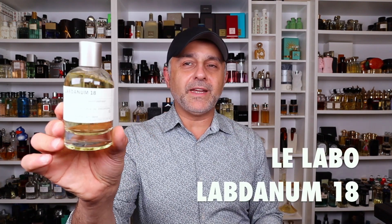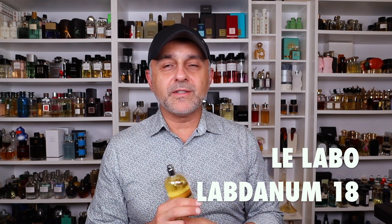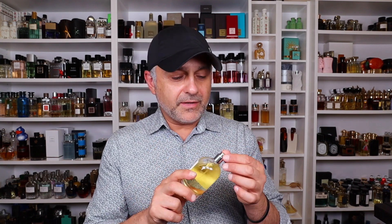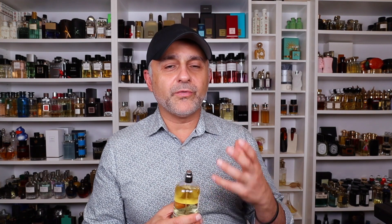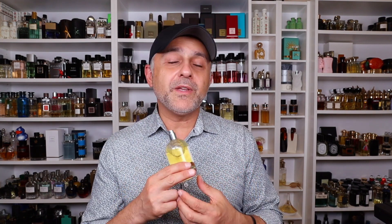Next, going to the House of Le Labo — this is Labdanum 18, which actually focuses on the labdanum note. You also have vanilla, civet, musk, resins, and castoreum. To me it's a sweeter take on resins — I'm assuming there's some benzoin in here, maybe some myrrh, but definitely not frankincense because it doesn't smell like church. It's very amber-y, very vanillic, and it does get a little civety and musky in the dry down. It's a very sexy, almost bordering gourmand musk. It reminds me of Musk Ravageur from Frédéric Malle — the perfumer created both.